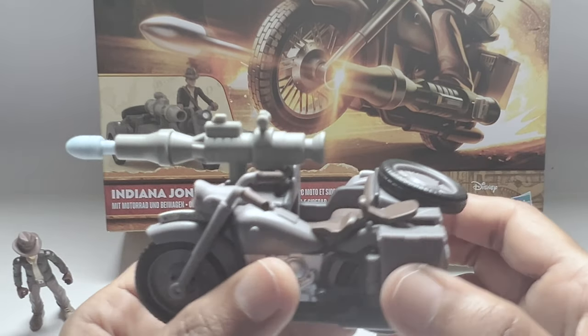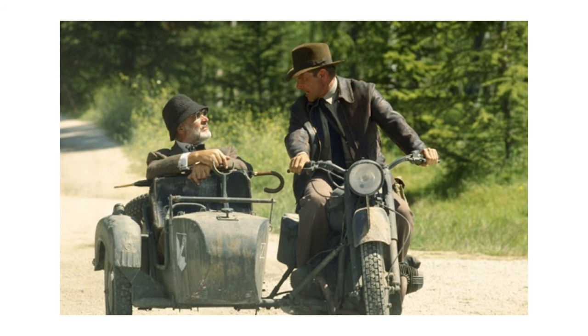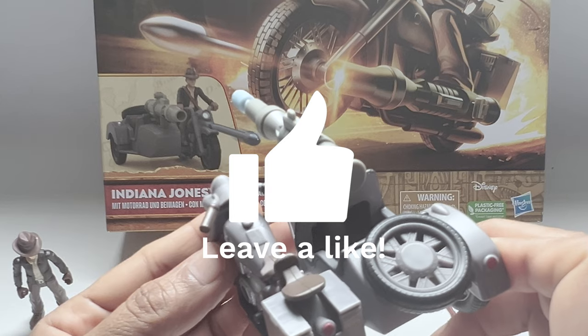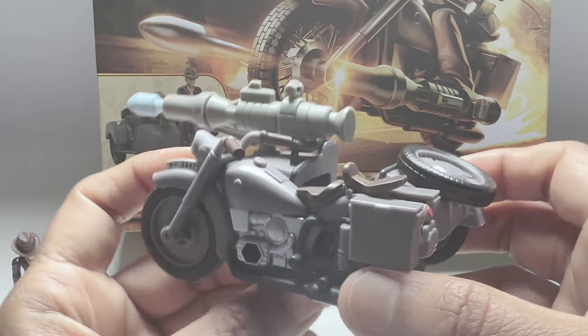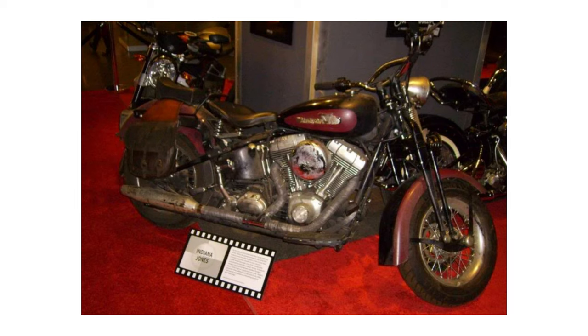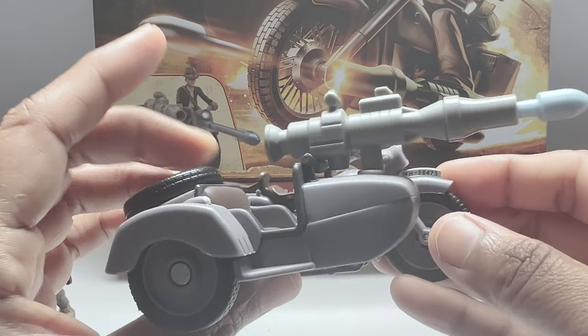Now let's talk about the star of the show — the 2007 Harley Davidson Soft Tail Springer Classic. This beauty was featured in Indiana Jones and the Kingdom of the Crystal Skull, adding a touch of authenticity to the film. Remember the thrilling chase scene with Shia LaBeouf and Harrison Ford? That was filmed at Yale University, with this very motorcycle stealing the show. Two of these iconic motorcycles are now at the Harley Davidson Motorcycle Museum, continuing the adventurous legacy of the Indiana Jones series.